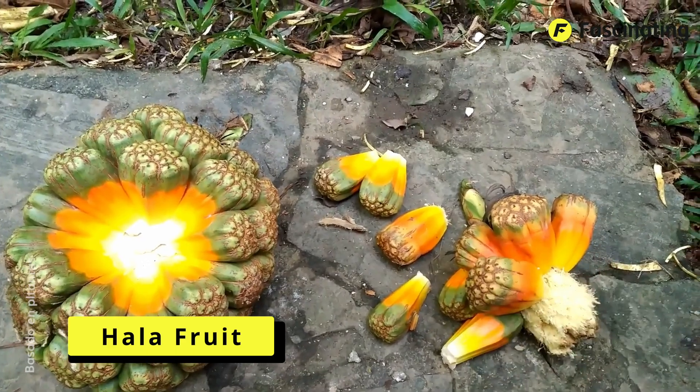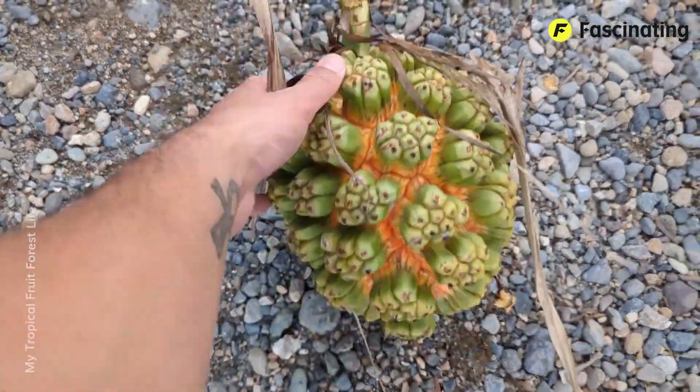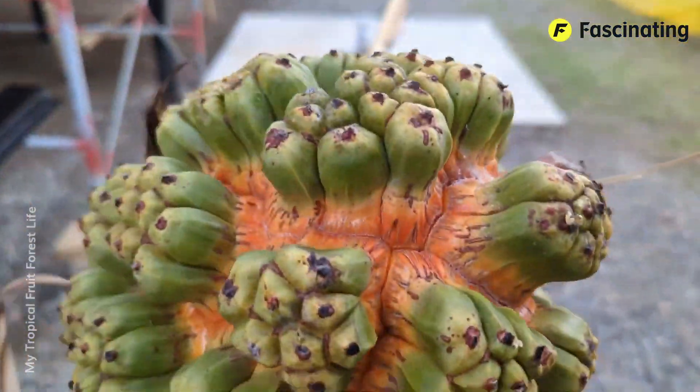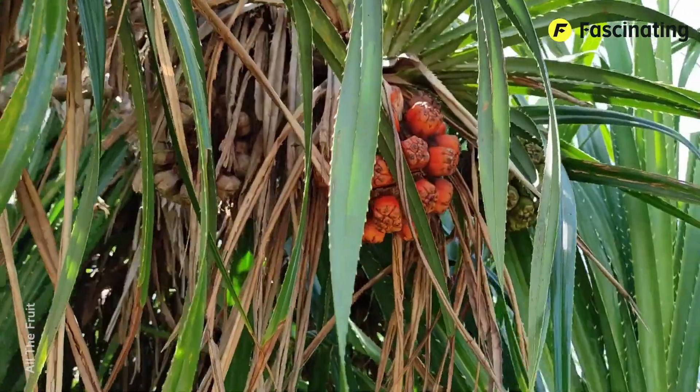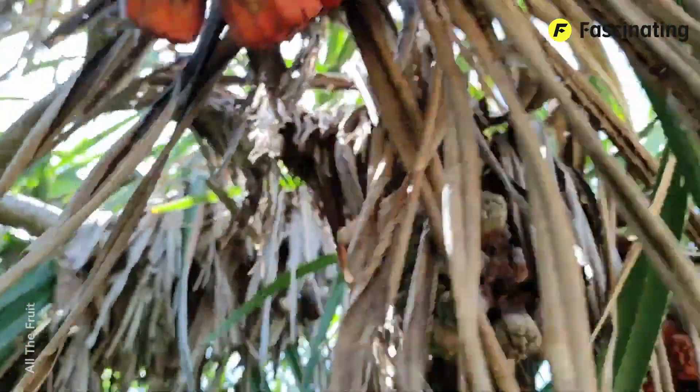Hala Fruit. This has to be, without a doubt, one of the strangest fruits I've ever seen in my life, both in shape and color. Just look at it. If I didn't know it was real, I could easily think it was a prop from a movie about alien ecosystems.